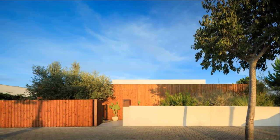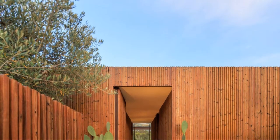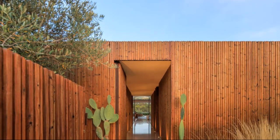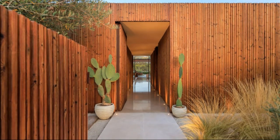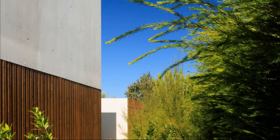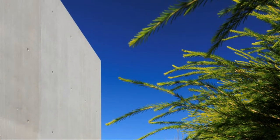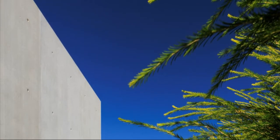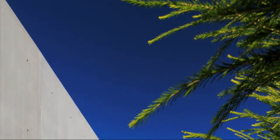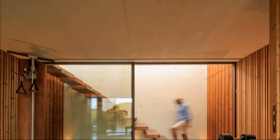As for the materials, exposed concrete was chosen because it is a material that allowed the creation of weight and visual lightness where and when desired, in addition to a uniquely textured wood designed for this project, applied to the exterior and interior, corten steel, and large sand-colored natural stones with pieces of encrusted fossils that resemble the beach.